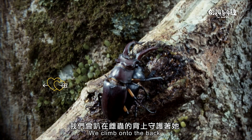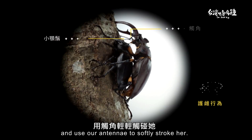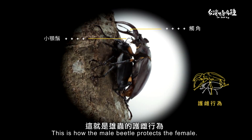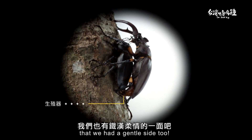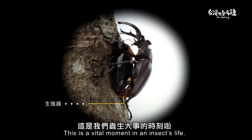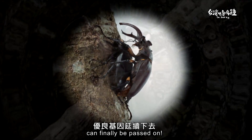We climb onto the back of the female beetle to protect her and use our antennae to softly stroke her. This is how the male beetle protects the female. Bet you didn't expect that we had gentleness too. This is a vital moment in an insect's life — my wonderful genes can finally be passed on!